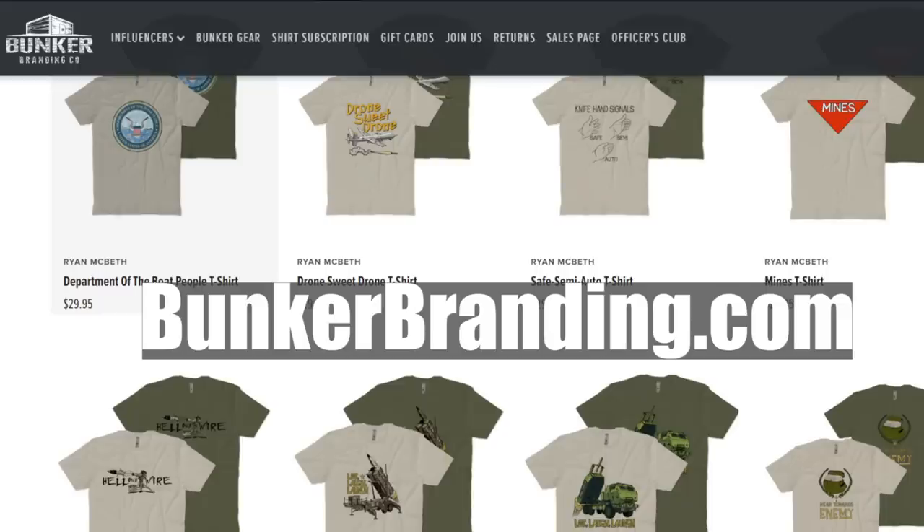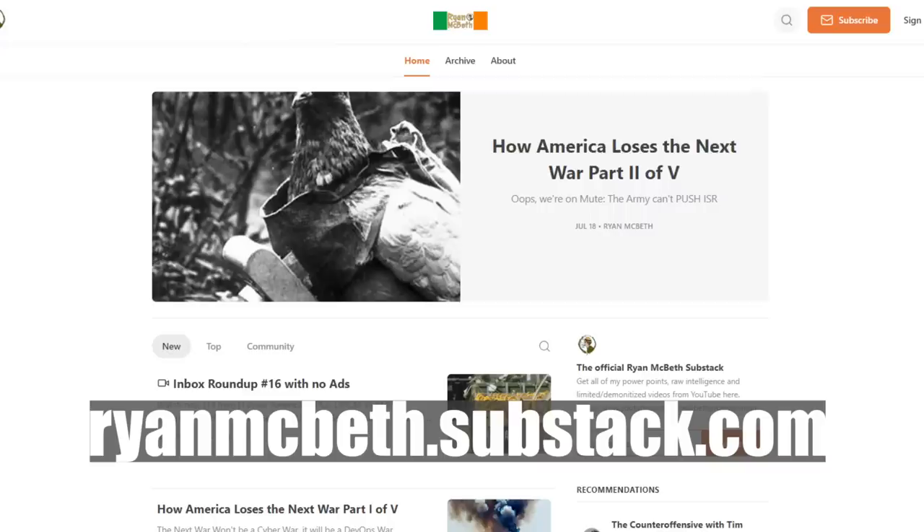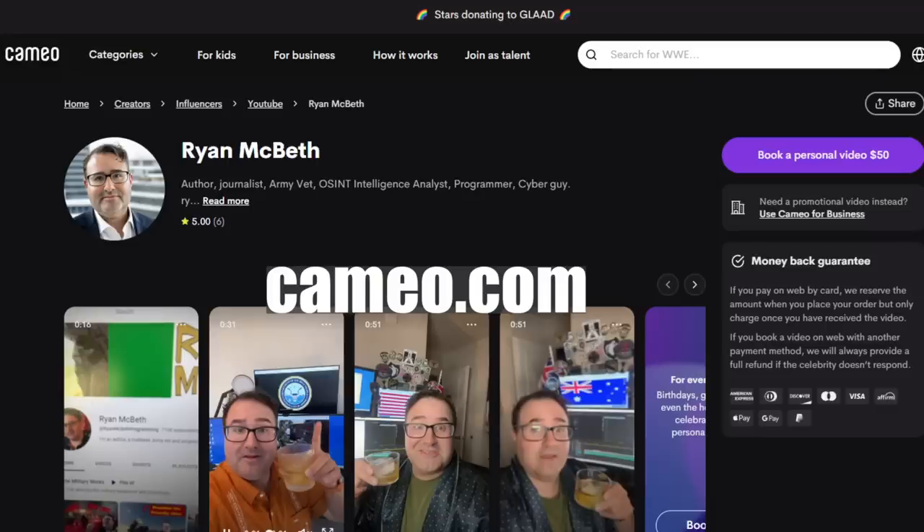Hey, if you want to support the channel, come get a Ryan Smith t-shirt from Bunker Branding, join my Substack for five bucks, or get a cameo greeting for the person in your life who loves the channel. Thank you so much for watching.